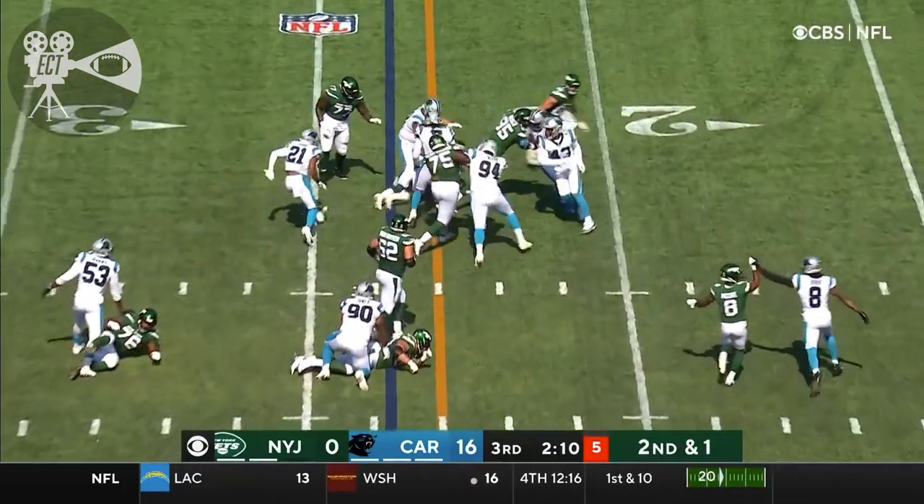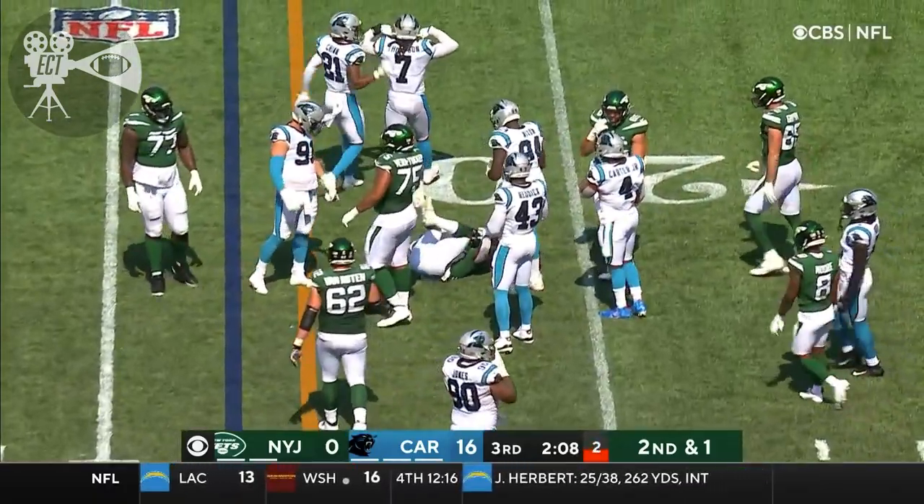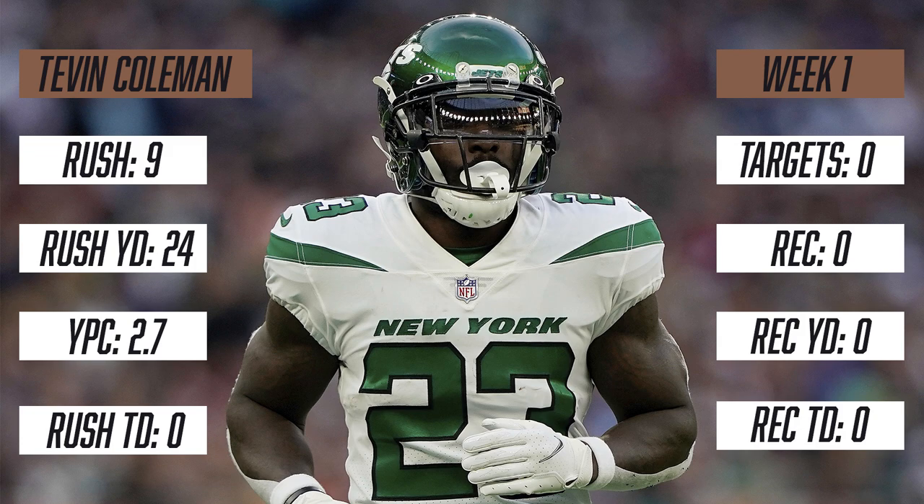Back to Coleman, hit hard by Shaq Thompson, but he's got enough for the first down.